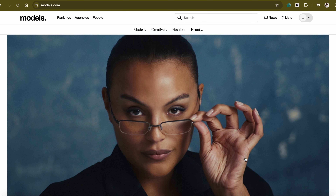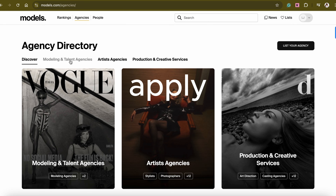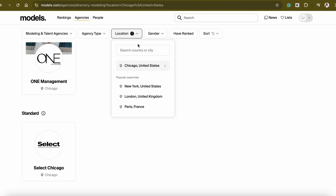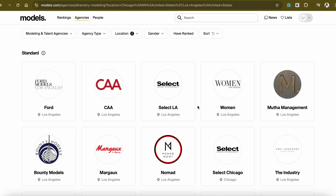Now you have everything you need to apply to most agencies. To apply, go to models.com, click "modeling agencies" in the top left corner, filter out your closest city or a city you're willing to travel to, and start applying.